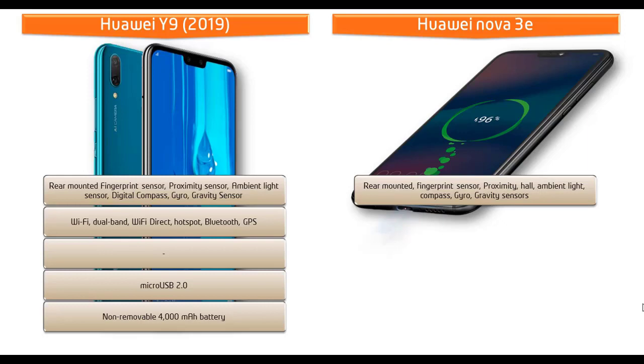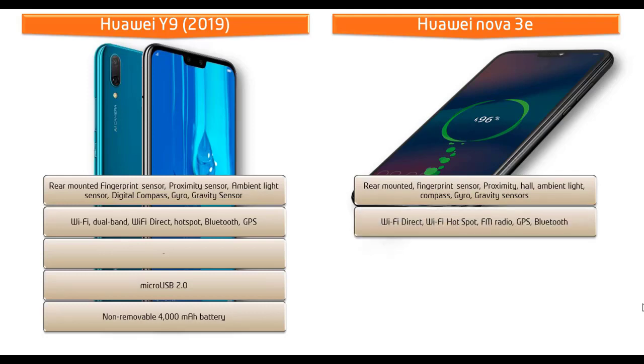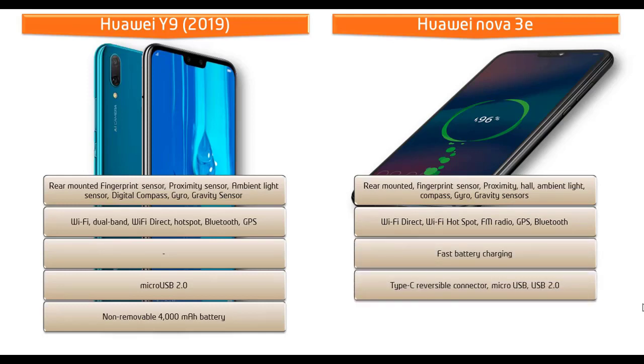The Huawei Nova 3e has its fingerprint scanner on the rear side and includes sensors such as proximity, Hall sensor, ambient light, compass, gyroscope, and gravity. Connectivity includes Wi-Fi, Wi-Fi Direct, hotspot, Bluetooth, GPS, NFC, FM radio, fast battery charging, and a USB Type-C reversible connector with USB 2.0. It is powered by a 3000 mAh non-removable battery.